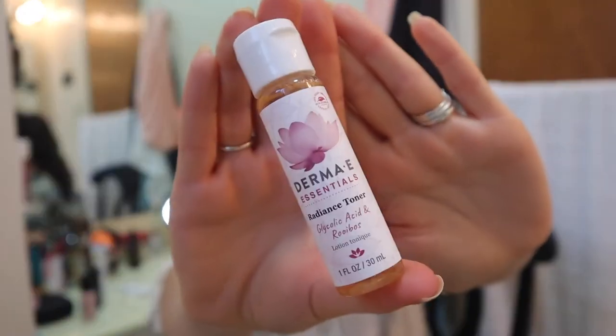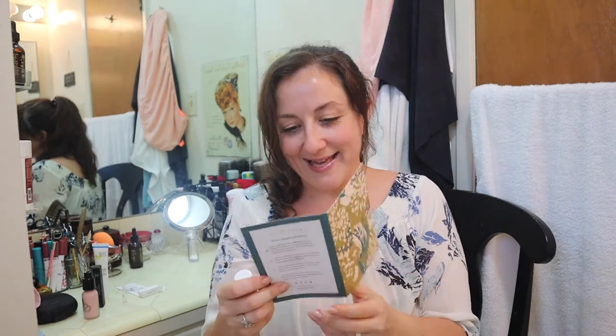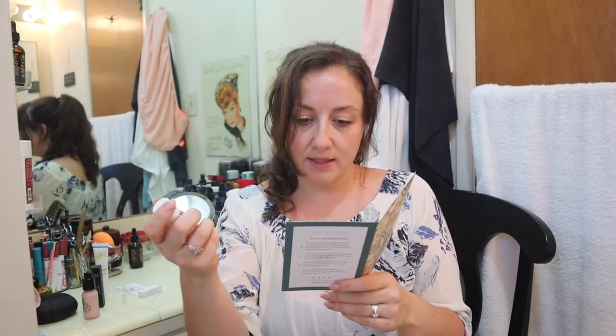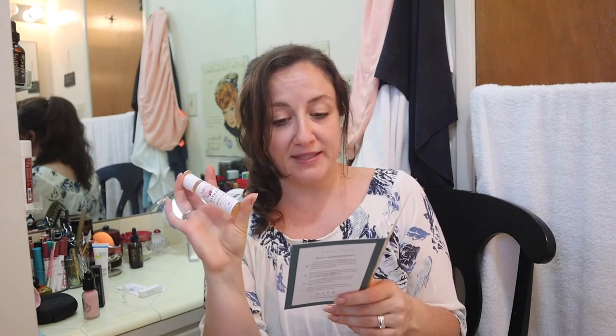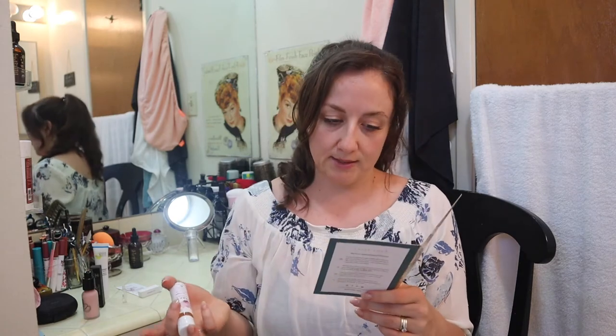The last thing is the Derma E Essentials Radiance Toner with glycolic acid and Rooibos — spelled R-O-O-I-B-O-S, a word I've seen many times but never heard pronounced out loud. It's a toner with glycolic acid, a nice little AHA. This retails for $2.50, so it's mighty affordable. It's an alcohol-free exfoliating toner that helps to tone, tighten, and brighten for a smooth and luminous appearance.